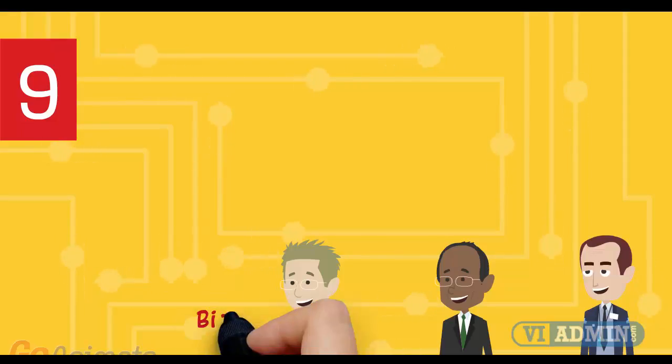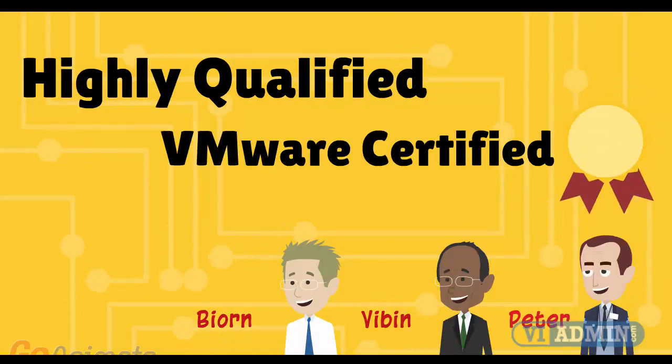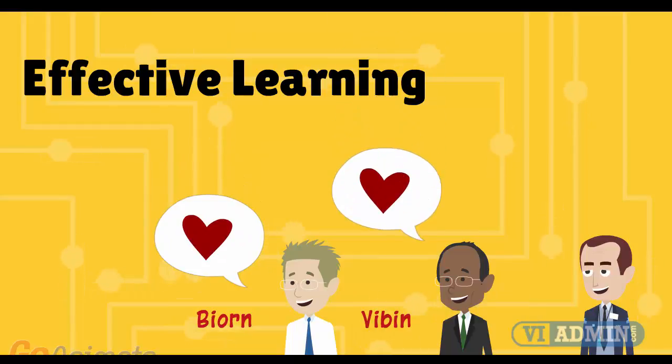Number 9: certified instructors with more than 10 years of VMware experience. Our teachers are highly qualified, each with years of sysadmin experience. All hold VCP and VCIX certificates. More importantly, they love teaching VMware and strive to make your experience as fun, enjoyable, and effective as possible.